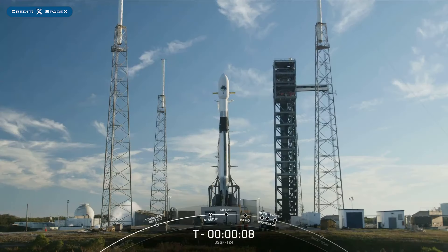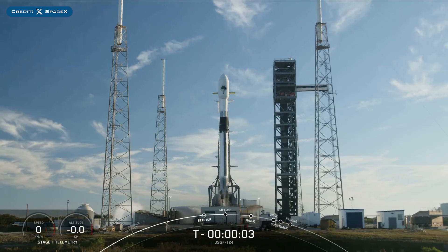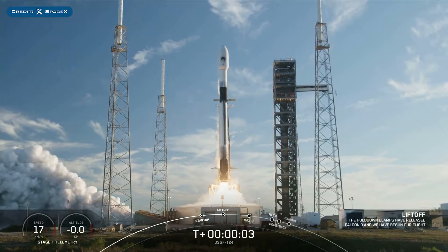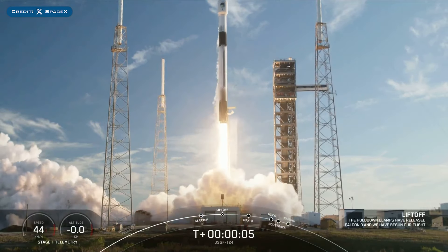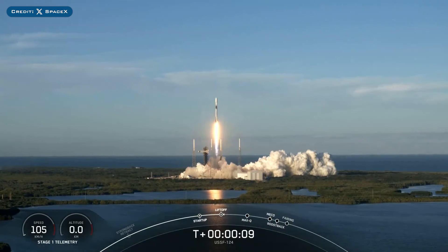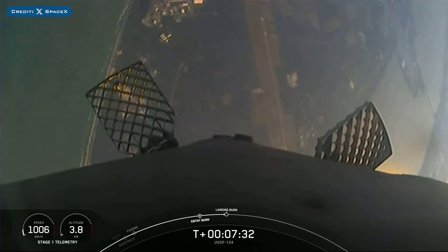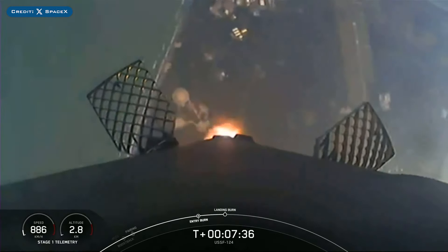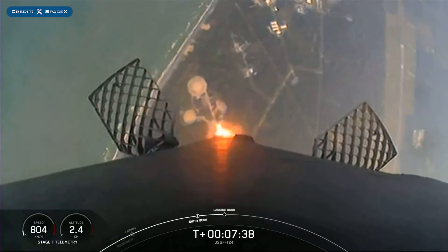On Wednesday, SpaceX successfully launched their 13th mission of the year with the launch of USSF-124. The booster which launched this mission, B1078, then landed successfully for the 7th time on the landing pad at Landing Zone 2.